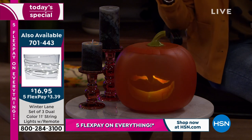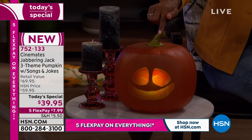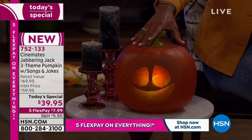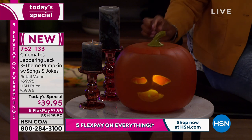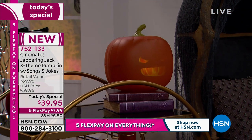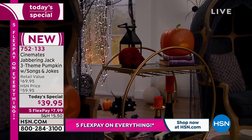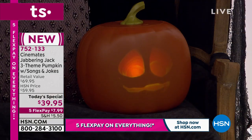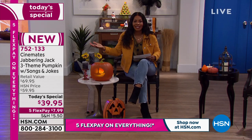This is something different. If you thought you had seen everything about Halloween, you haven't until you get Jabbering Jack. He's almost 11 inches high, about 9.5 inches in diameter, and weighs about 2 pounds. The best part is you just turn him on — you don't have to carve anything or deal with that. We do suggest you keep him indoors or covered, since he's not for the weather.